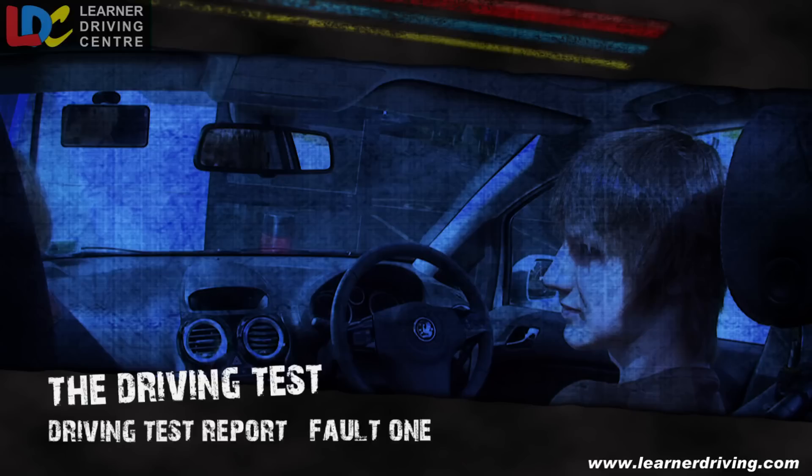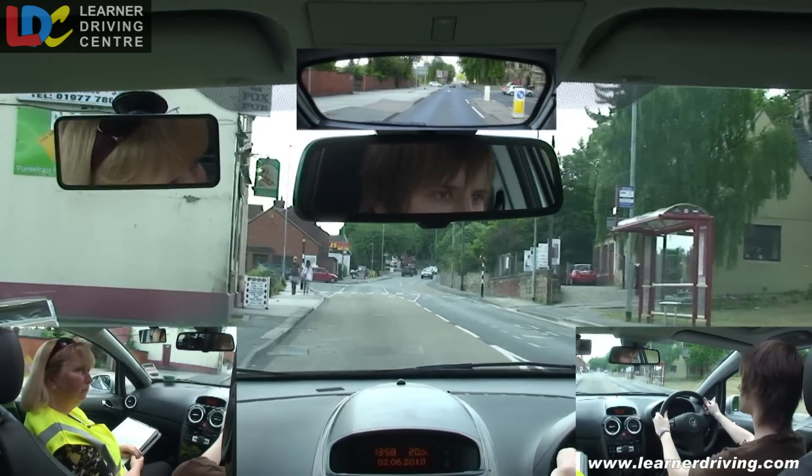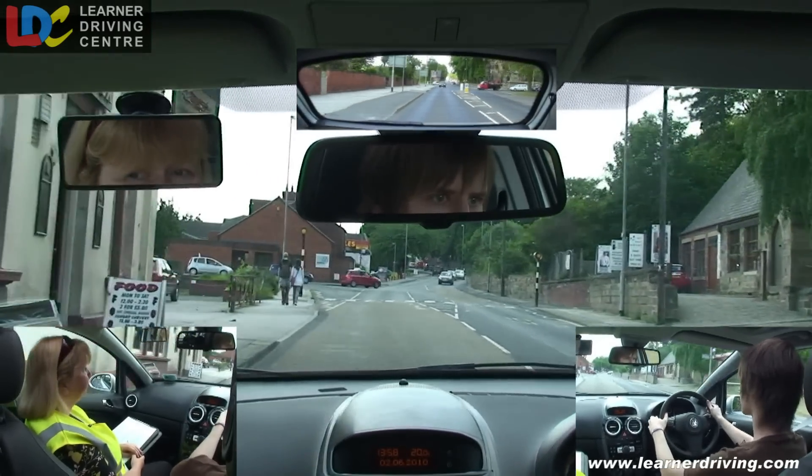Fault 1: speed too fast on the approach to a junction. Take the next road on the left, please. Are they going to cross? Better keep an eye on them.